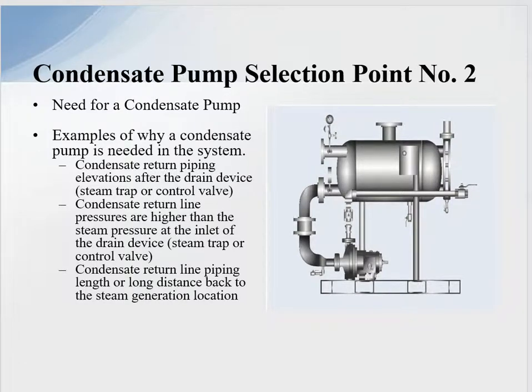This presents the need for a condensate pump to push condensate back to the boiler plant, which increases our steam system thermal cycle efficiency. The reasons we need a condensate pump are straightforward: condensate return piping elevations after the drain device may go up 20 to 30 feet; condensate return line pressures may be higher than the steam inlet pressure to the drain device or steam trap; and the condensate return piping may be a long distance back to the steam generation system.